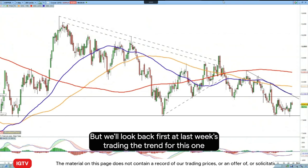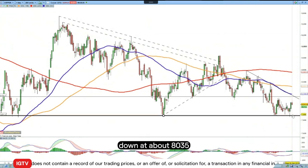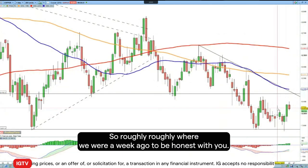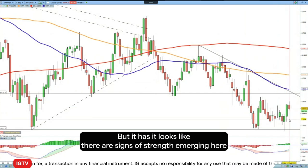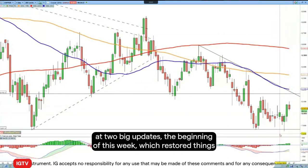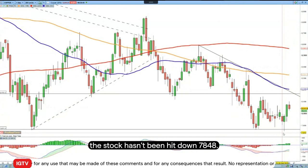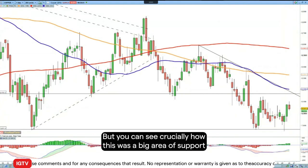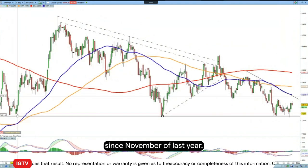Last week we were going long copper, down at about 8035. So roughly where we were a week ago, to be honest, but it looks like there are signs of strength emerging here. We had two big up days at the beginning of this week which restored things. The stop hasn't been hit down at 7848, so that's good. You can see crucially how this was a big area of support since November of last year.